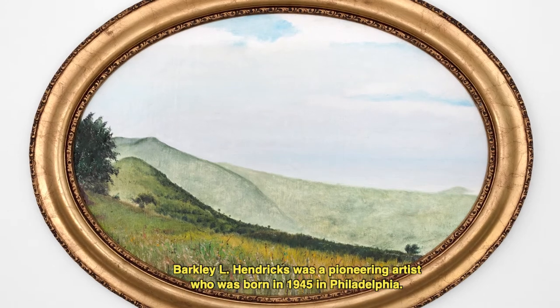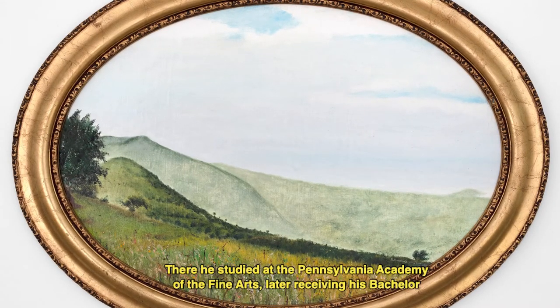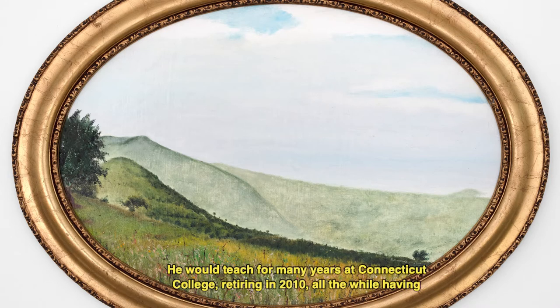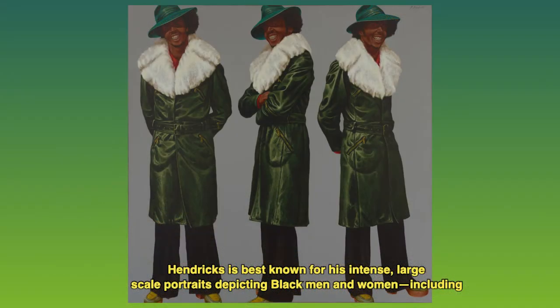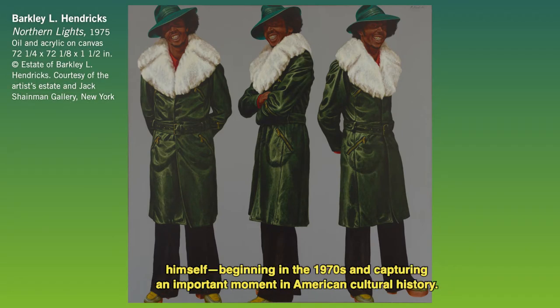Barclay L. Hendricks was a pioneering artist who was born in 1945 in Philadelphia. There he studied at the Pennsylvania Academy of the Fine Arts, later receiving his Bachelor and Master of Fine Arts degrees from Yale University. He would teach for many years at Connecticut College, retiring in 2010, all the while having a remarkable career. He died in 2017. Hendricks is best known for his intense large-scale portraits depicting Black men and women, including himself, beginning in the 1970s and capturing an important moment in American cultural history.